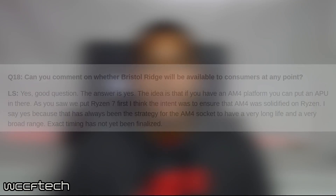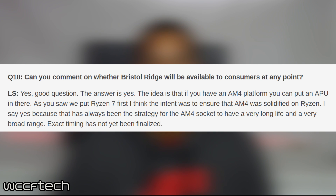In a recent interview, Anandtech got the chance to talk to Dr. Lisa Su, CEO of AMD. It was here where Su was asked about Bristol Ridge. Su ended up saying that yes, these APUs will come out. However, timing is uncertain at the time, but we will continue to update you guys as we have more news. That's going to wrap up the video, guys.